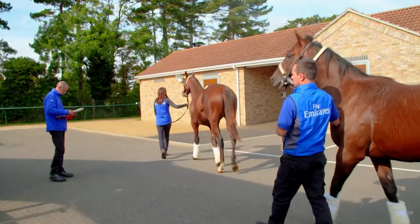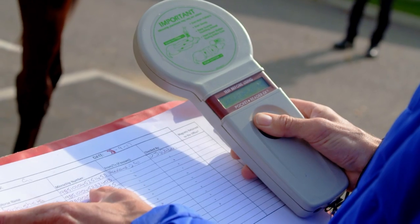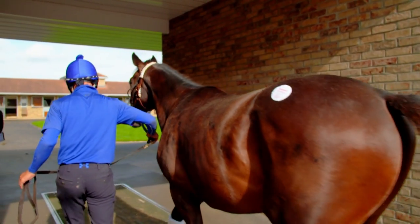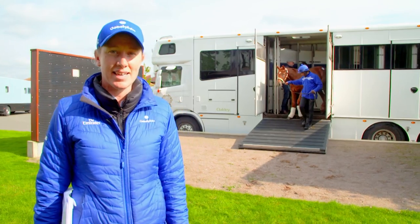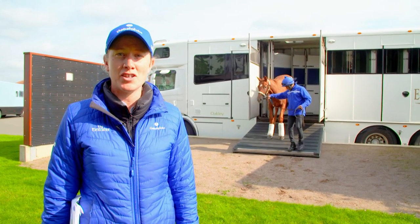Young horses — they're like primary school kids. They have snotty noses and coughs. You don't really want a young yearling going into a racing yard when you've still got horses racing on the flat. Most trainers will wait until sort of the beginning of November to start getting their yearlings in. By that stage, these guys will all be ridden away and cantering and perfectly ready for the training environment.